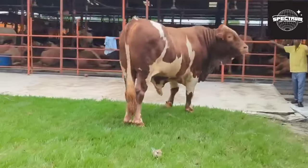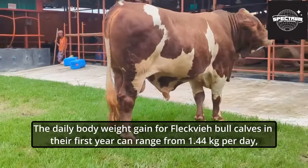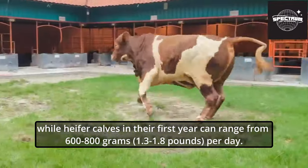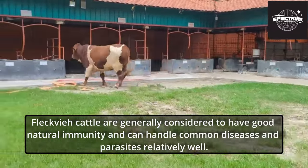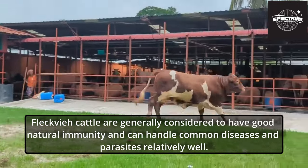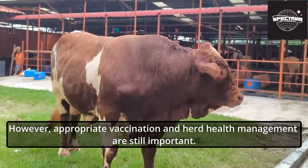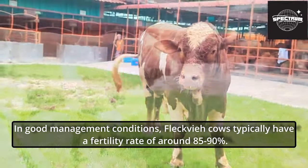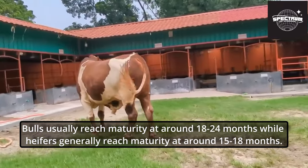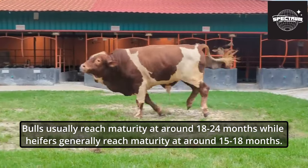They generally have good calving ease, but individual cows may vary. The daily body weight gain for bull calves in their first year can range from 1.44 kilograms per day, while heifer calves can gain between 600 to 800 grams (1.3 to 1.8 pounds) per day. Fleckvi cattle are generally considered to have good natural immunity and can handle common diseases and parasites relatively well. However, appropriate vaccination and herd health management are still important. In good management conditions, Fleckvi cows typically have a fertility rate of around 85 to 90 percent. Bulls usually reach maturity at around 18 to 24 months, while heifers generally reach maturity at around 15 to 18 months.